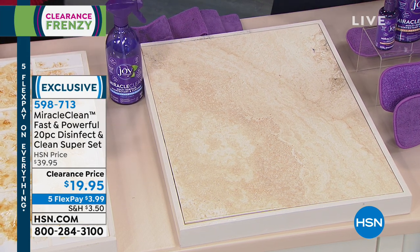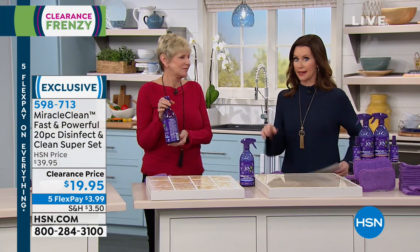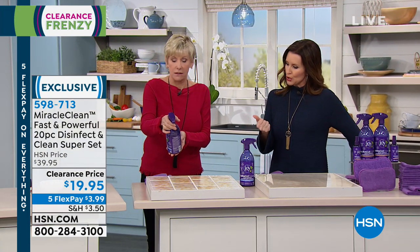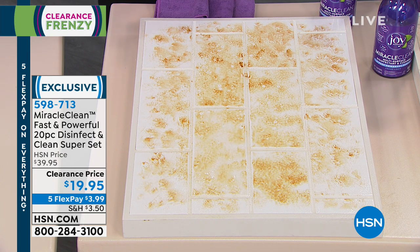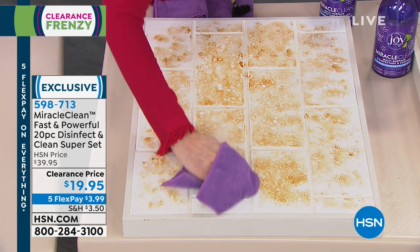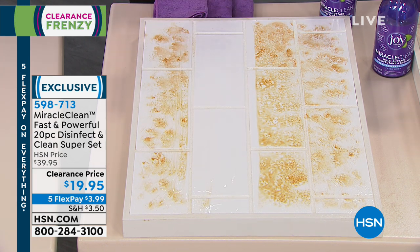Imagine not having to have a granite cleaner and a glass cleaner and a tile cleaner and a stainless steel cleaner. It smells botanical — nothing overly overpowering, nothing too strong, but you are disinfecting and sanitizing. Most of our cleaners, even if they've got really nasty chemicals, they're not sanitizing and deodorizing.